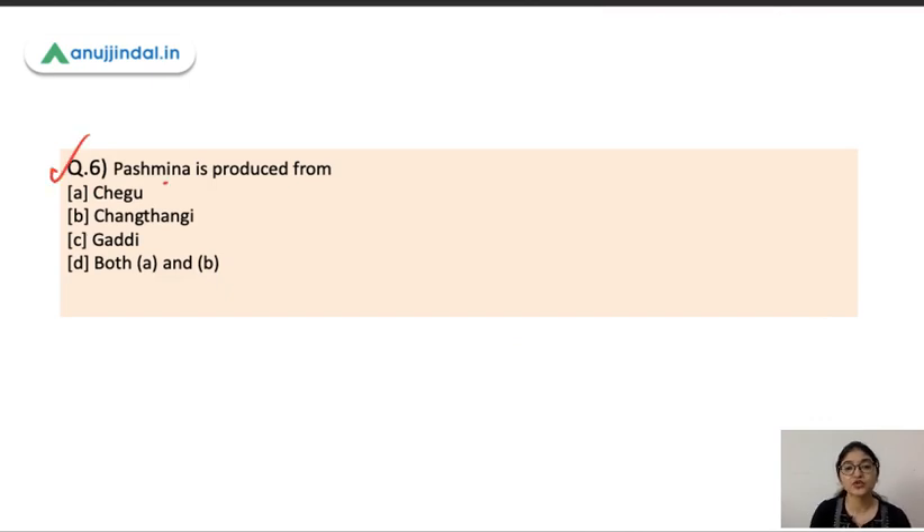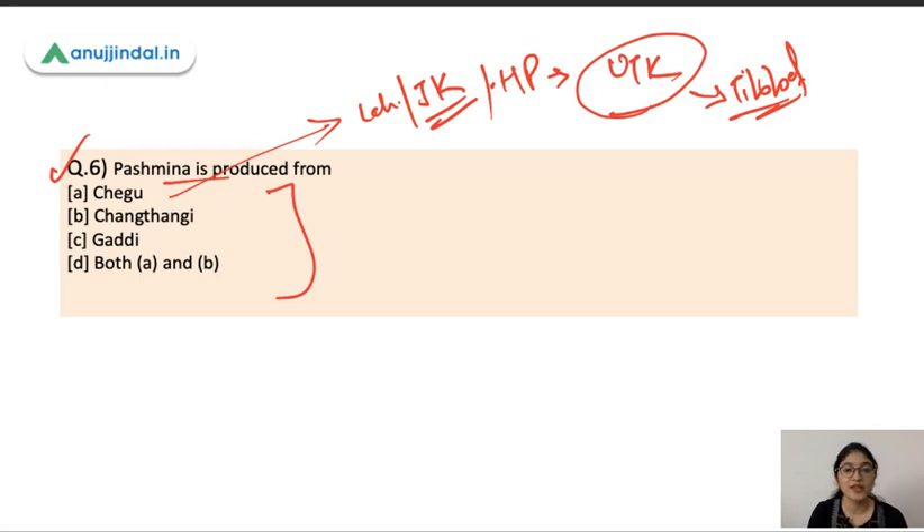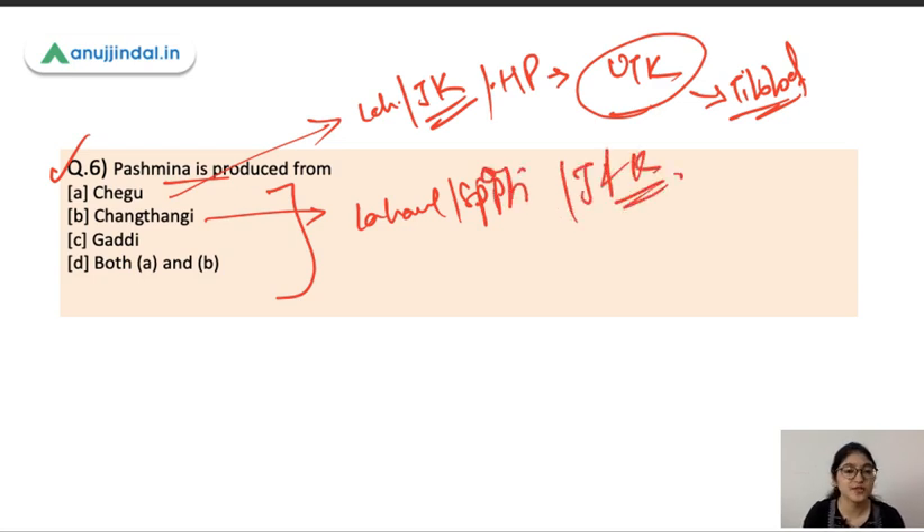Question number six: Pashmina is produced from which goat varieties? The options are Chegu, Changthangi, Gaddi, and both A and B. Chegu is found in the Leh region of Jammu and Kashmir, parts of Himachal Pradesh, and higher parts of Uttarakhand near the Tibet border. Changthangi is found in the Lahaul and Spiti area, and Jammu and Kashmir. Both Chegu and Changthangi produce Pashmina wool, so the correct answer is both A and B.